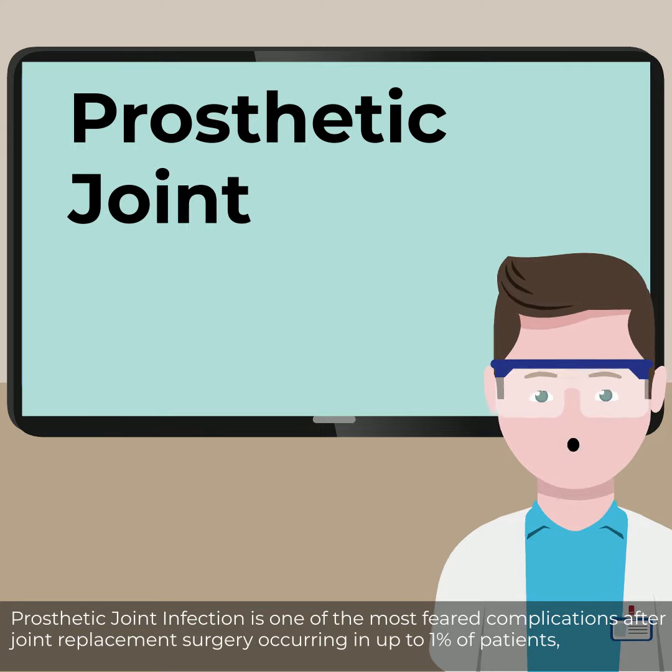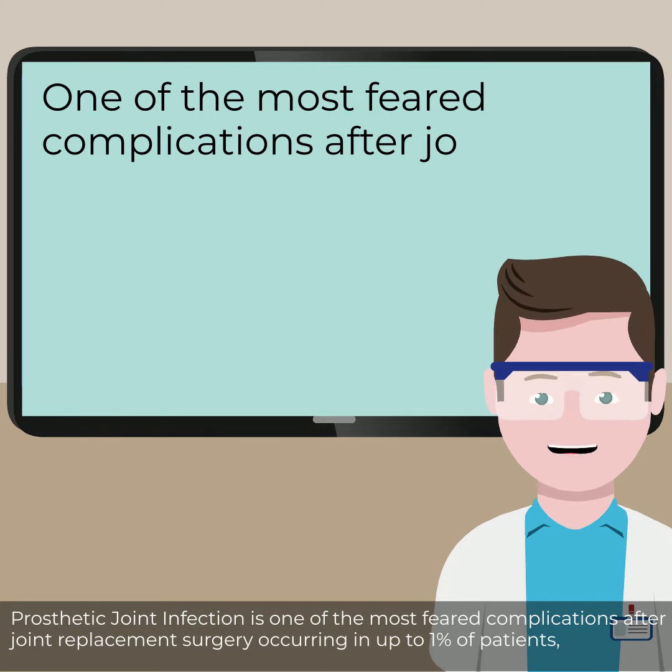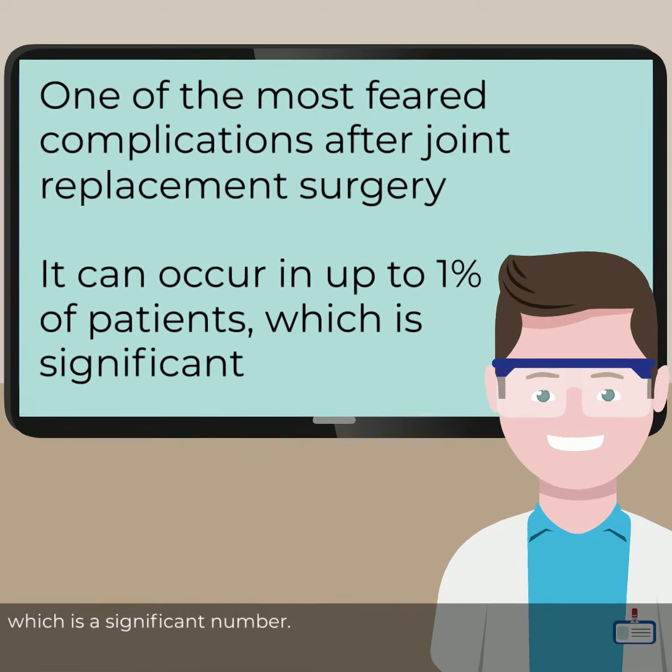Prosthetic joint infection is one of the most feared complications after joint replacement surgery, occurring in up to 1% of patients, which is a significant number.